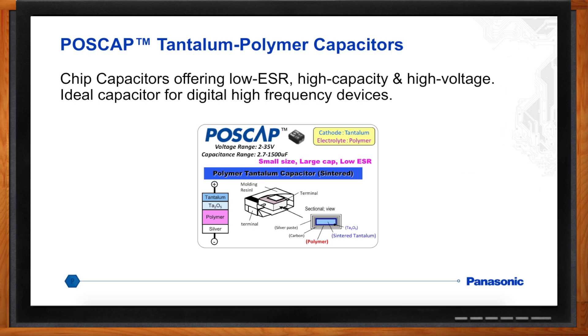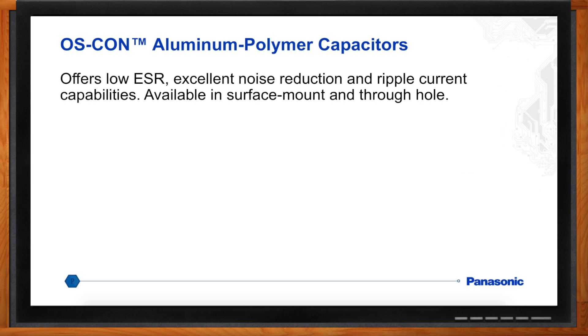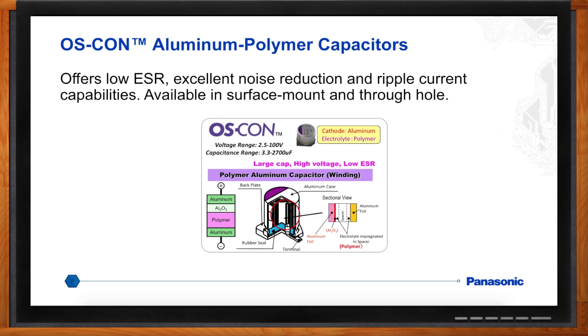For even higher capacitance, the OSCON aluminum polymer capacitors offer very low ESR, and because of their size, they also offer very high capacitance — up to 2,700 microfarads — as well as high voltage capability up to 100 volts.